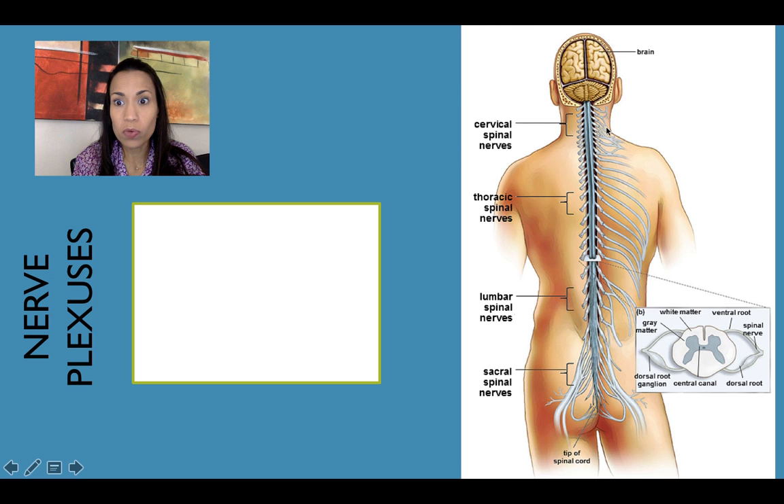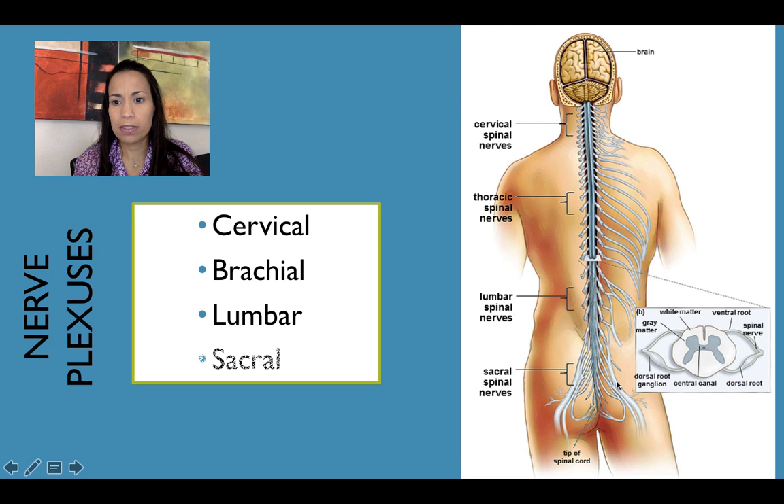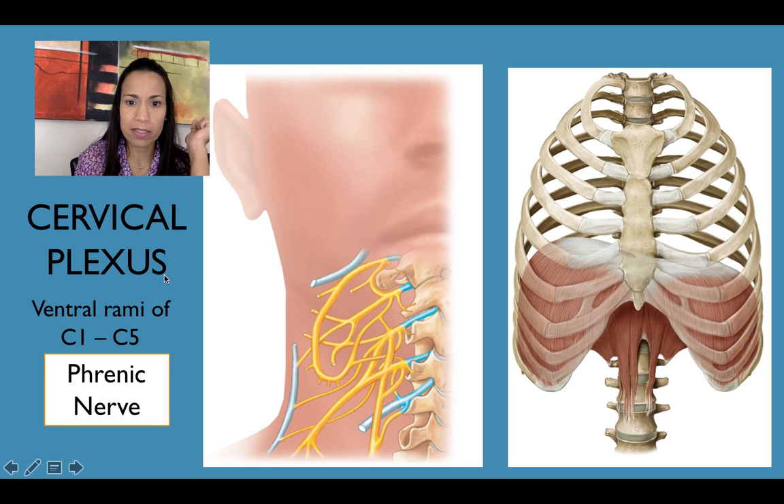Let's describe the nerve plexuses. The ventral rami — only the ventral rami — are going to merge together and form that network. So we have four plexuses: the cervical plexus, the brachial plexus, the lumbar plexus, and the sacral plexus. Let's describe first the cervical plexus.